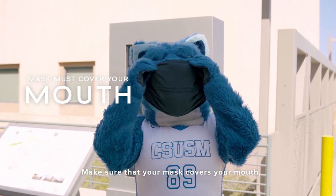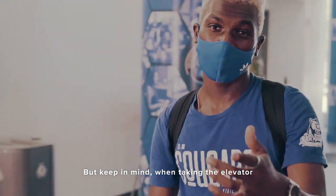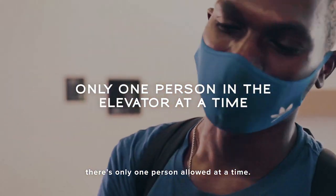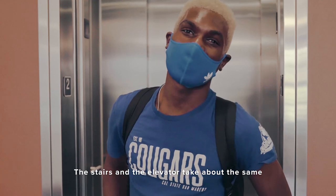Make sure that your mask covers your mouth and your nose. To get to the next level, you can either take the stairs or take the elevator. But keep in mind, when taking the elevator, there's only one person allowed at a time. Either way, it doesn't really matter — the stairs and the elevator take about the same amount of time anyway.